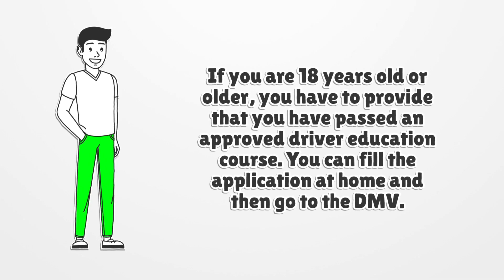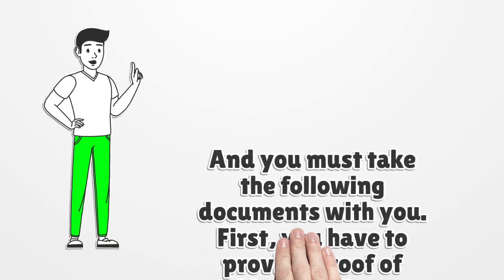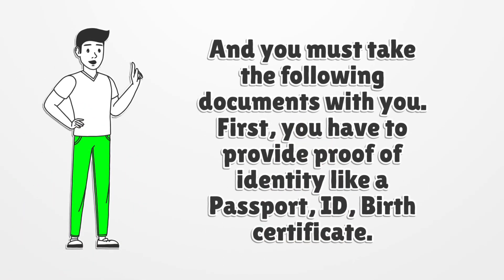You can fill the application at home and then go to the DMV. You must take the following documents with you.